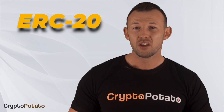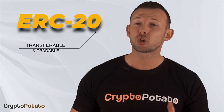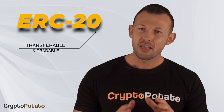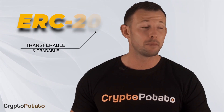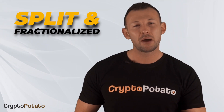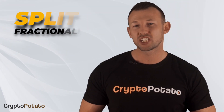First things first, most gold-backed tokens exist as tokens built on the ERC-20, which is the Ethereum-based token standard, and as such are easily transferable and tradable on multiple centralized and decentralized exchanges. They remove the illiquidity of physical gold by allowing users to trade them at any time, 24/7, so long as they have access to an exchange. Another benefit is that they can be split and fractionalized, allowing investors to own smaller portions and not necessarily requiring them to invest a large sum of money.